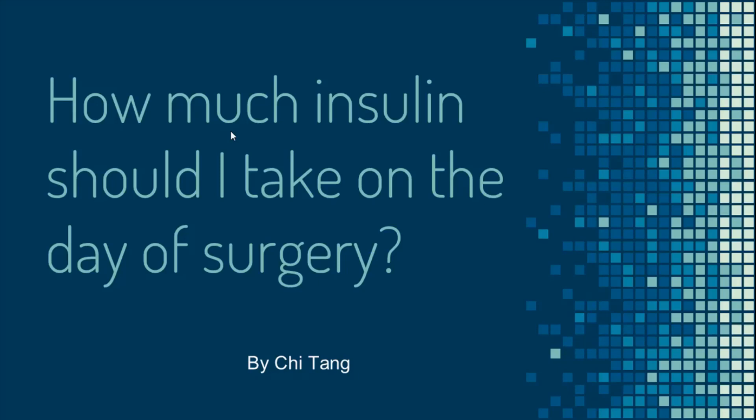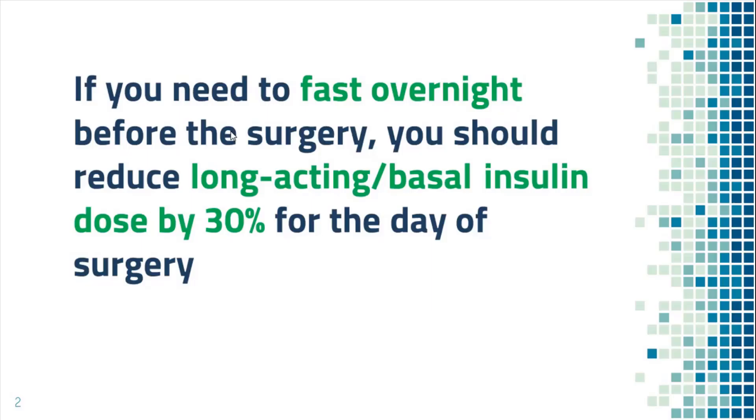What should I do with my insulin on the day of surgery or the night before surgery? The general rule is if you are going to fast overnight before the surgery, which is what you need to do before most surgery, then you should reduce long-acting insulin or basal insulin by 30% for the day of surgery. The reason is simple: since you will be fasting, you do not need to take as much insulin.